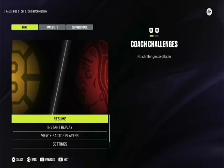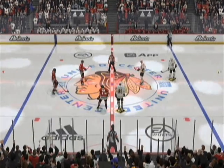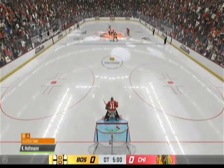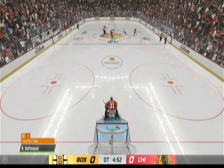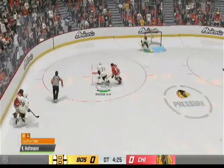So we go to sudden death overtime. Lock in, folks, because this should be electric. Stay with us. A lot of different choices on social media as to who will be the hero here in overtime. Let's find out who's got the game on the stick. Oh, you can feel the tension in this arena. Sudden death overtime is underway.